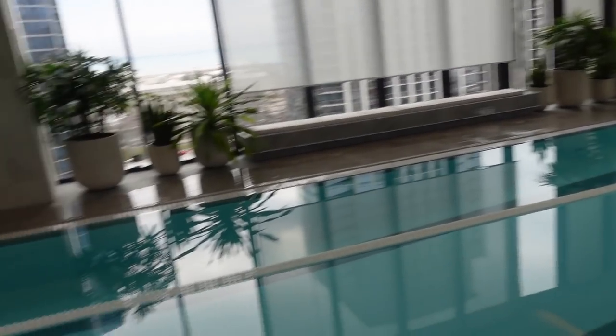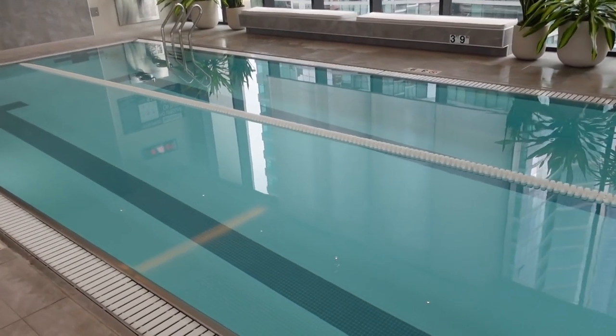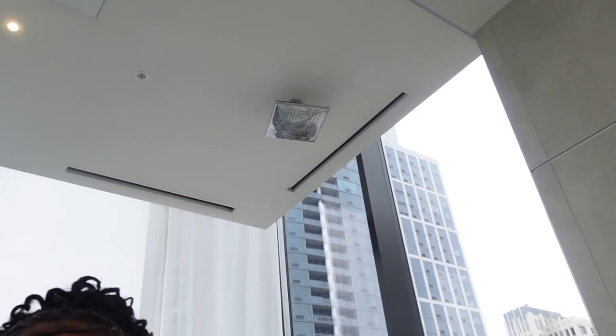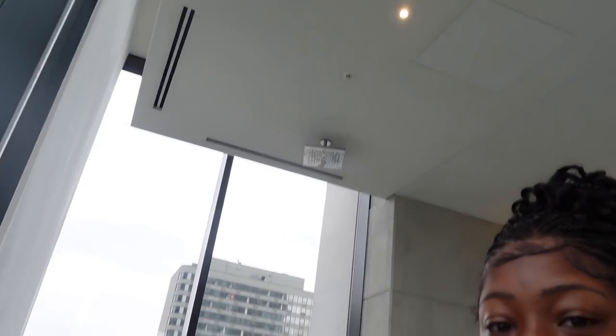We're about to go for a swim - we reserved it so we might as well go for it. We got our swim trunks on. The lighting is way better in this direction with the natural light shining in. I just realized as I came down this way they have a freaking rainfall shower here for you to rinse yourself off after swimming. And it is high up!